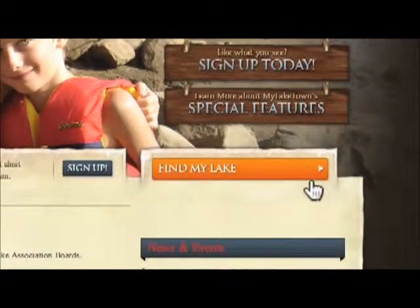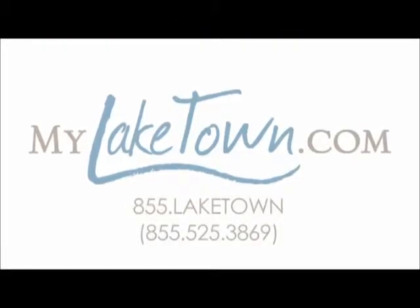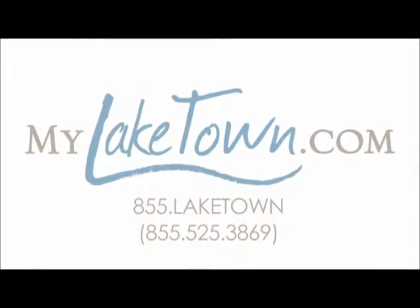Look for your lake and click on business memberships, then just follow the instructions. Or call us at 855-LAKETOWN and we'll get you started.